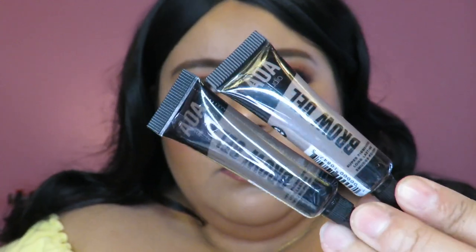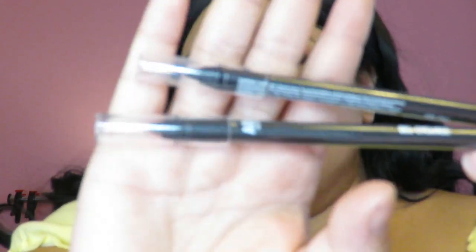I got their new brow gel in two shades: Taupe and Caramel. I think you do your eyebrows normally and then put this on top, or you use it to fill them in — I need to read the directions, but they were only a dollar. I also got two gel liners and one lip liner. The gel liners are in Black and Dark Brown from the AOA Studio line. The lip liner is in Burgundy — it looks red to me — also from AOA Studio. All were a dollar.